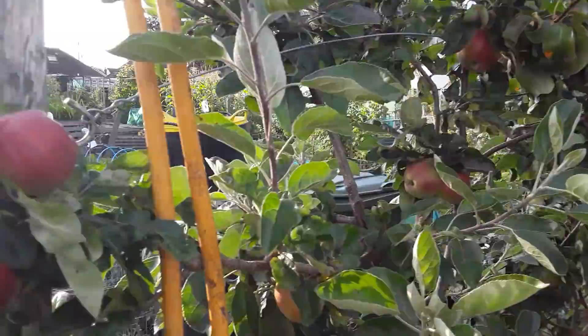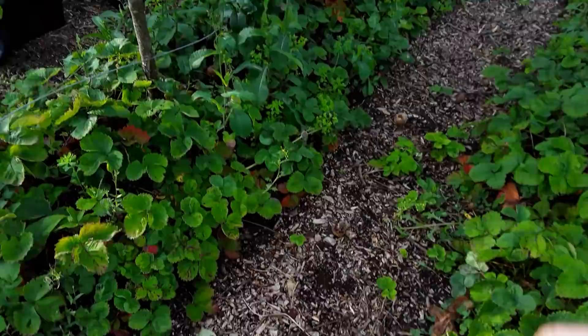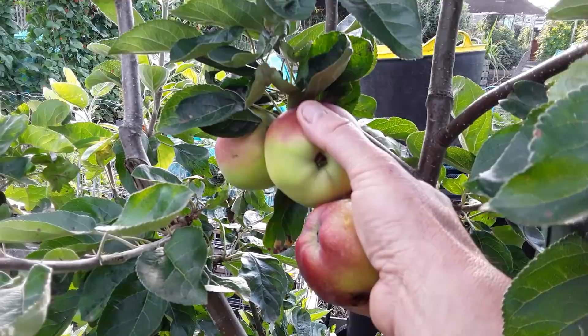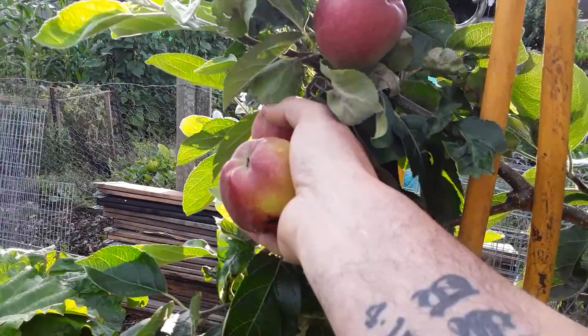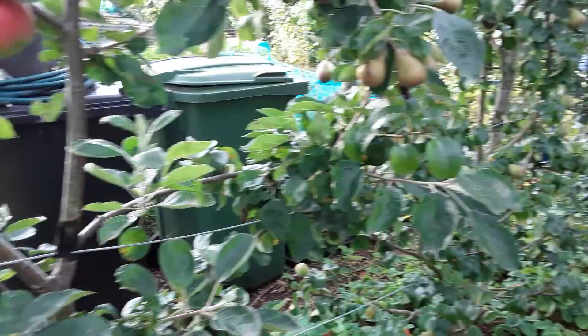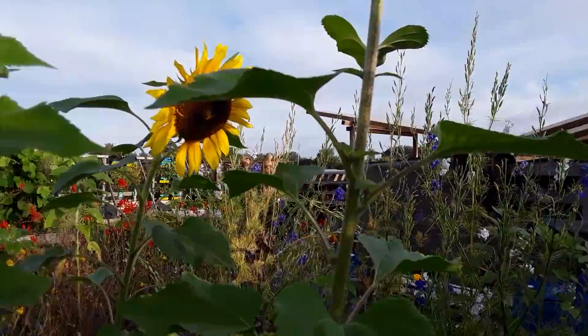My apples are ready. How do we know when they're ready? The birds start eating them. And realistically all you have to do is just move it once, and if they drop off, they're ready. These probably need a few more days but I should take them anyway before the birds have too many.